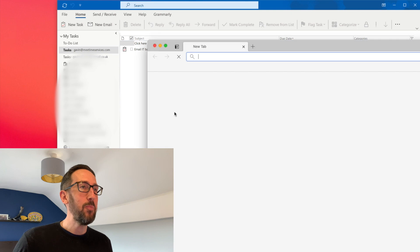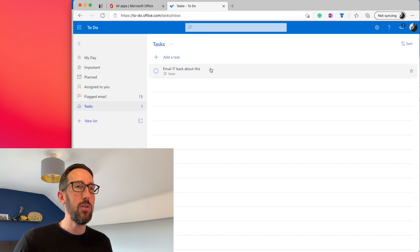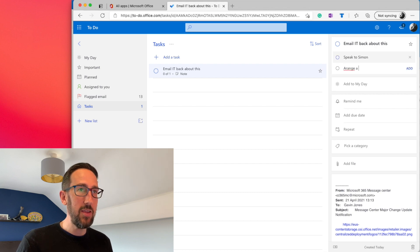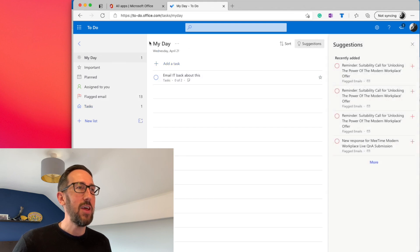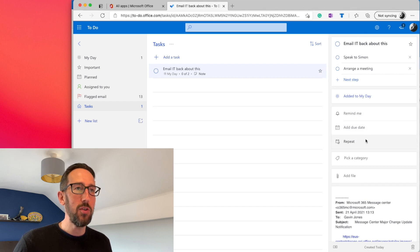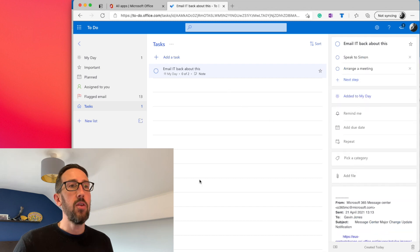If we jump into To Do — this is the web version, but there's a desktop app too — we can see that same task in our task list. To Do and Outlook Tasks are synced. In To Do, when we click on the task, we get subtasks — for example, 'speak to Simon' or 'arrange a meeting' — anything needed to complete the main task. Tasks in Outlook also doesn't have 'Add to My Day,' which is really useful. You can filter tasks to just what you want to do today, set priorities, reminders, due dates, and repeats.